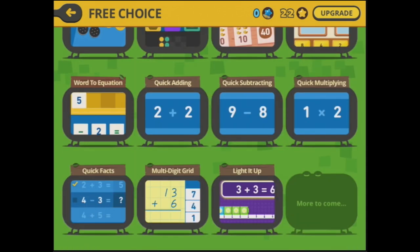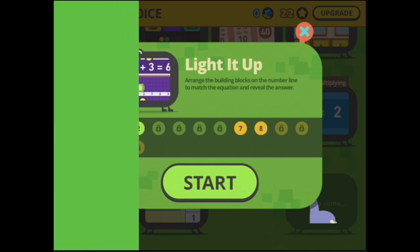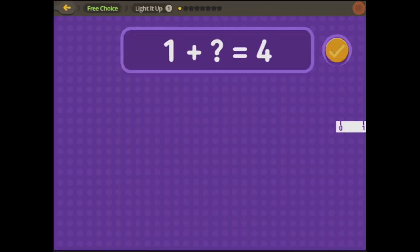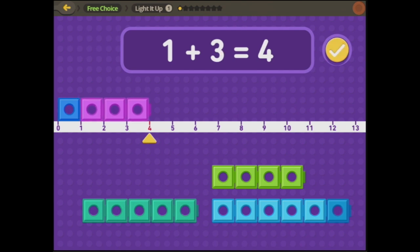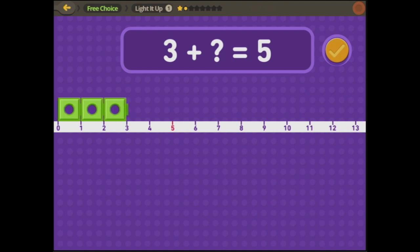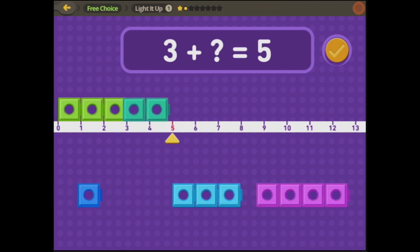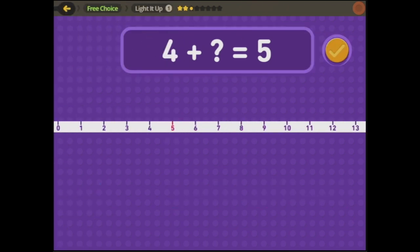Light it up — arrange the building blocks on the number line to match the equation and reveal the answer. We have got one plus what equals — we've got three here, so I press the tick and they light up. Three plus — we've got three blocks and we need to make it add up on the number line. When we're sure, we press the tick.